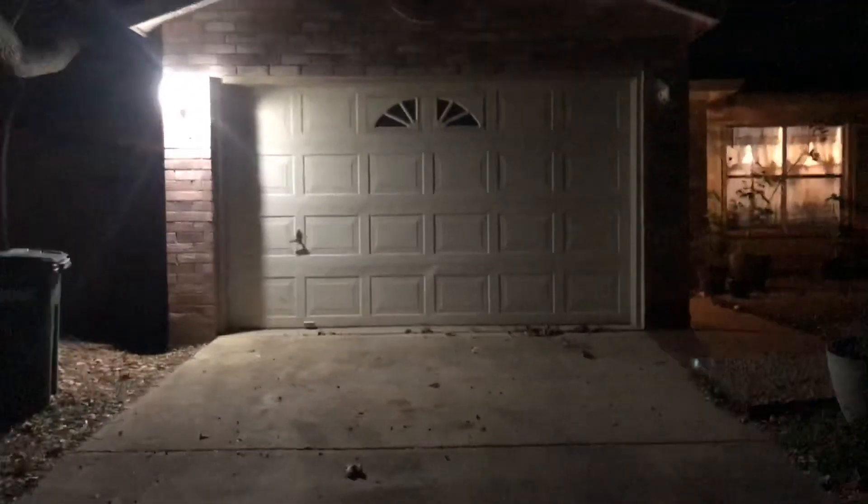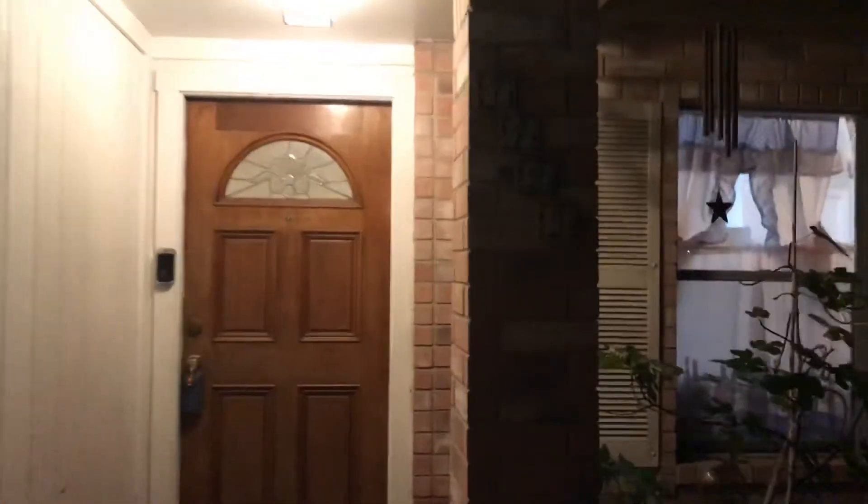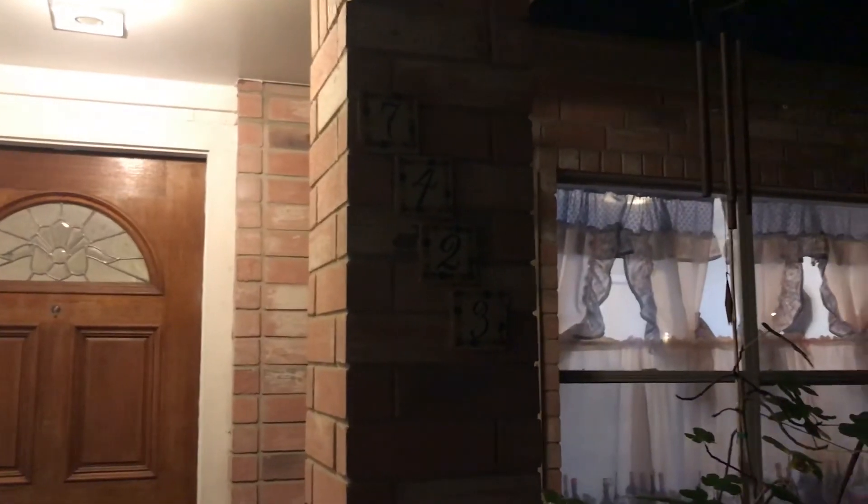And this has been the walkthrough for — I'm sorry — 7423 Corian Park. And there's 7423. Thank you for touring.